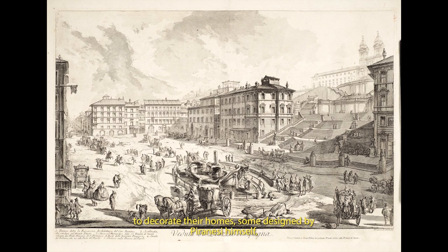Some designed by Piranesi himself, while others were classical statues, pillars and urns.